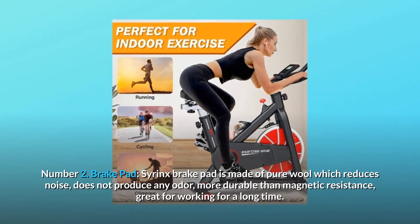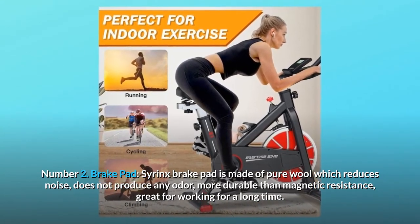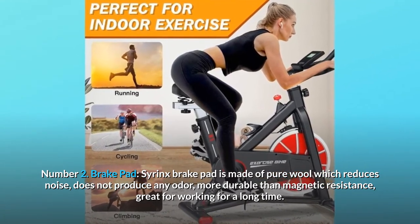Number two: brake pad. The Syrinx brake pad is made of pure wool, which reduces noise and does not produce any odor. It is more durable than magnetic resistance and great for working out for a long time.